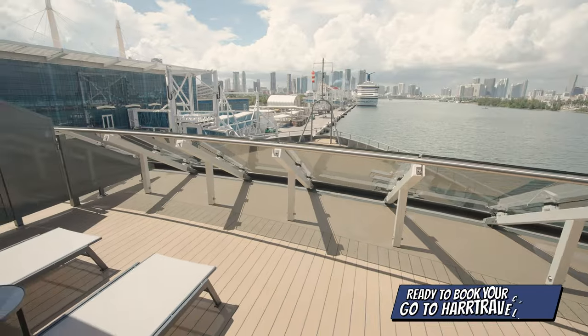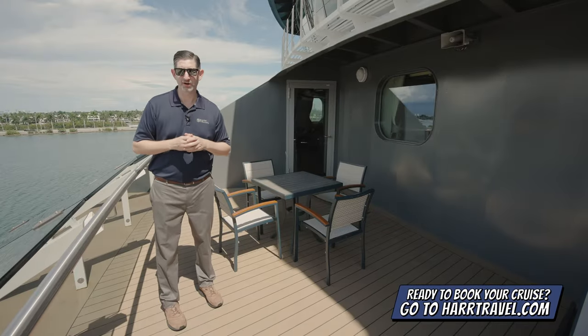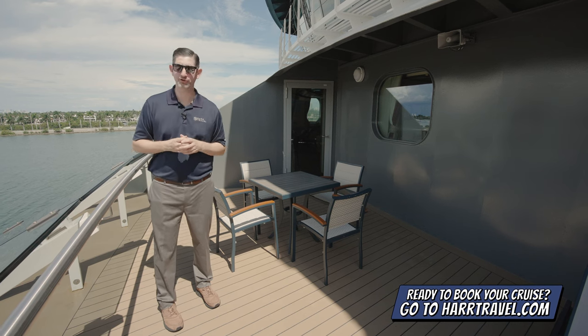When you're ready to make this your home away from home, or book any room or suite with Seabourn, make sure you reach out to the experts at HardTravel. We know the spaces inside and out, have an incredible relationship with the cruise line, and know we can help craft your cruise vacation of a lifetime at an incredible value.